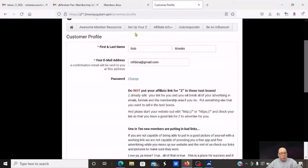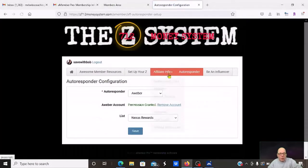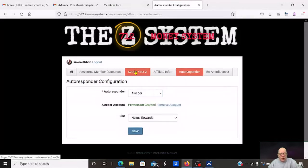If you want to be a reseller, you can be a reseller, and if people upgrade, you're going to get paid. When leads come in, you can connect your own autoresponder. I connected it to my own Nexus Rewards AWeber list, but there are others you can connect it to. So that's what I've done, and I've got traffic coming to it.